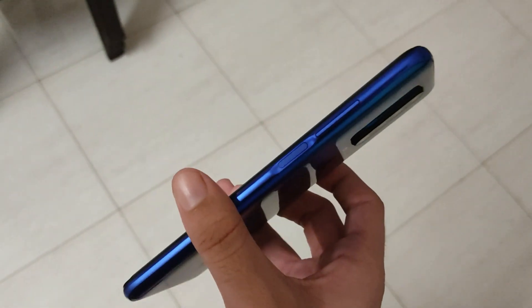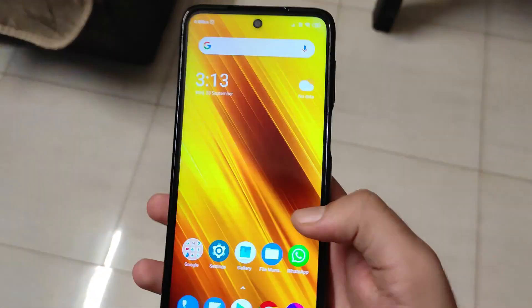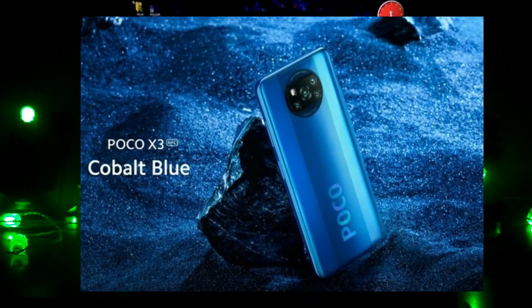Regarding the fingerprint scanner, both phones have a side-mounted fingerprint scanner that works fluidly and absolutely fine. Being a physical fingerprint scanner, it's fast enough. Since both have an LCD panel, there is no in-display fingerprint scanner on either device.